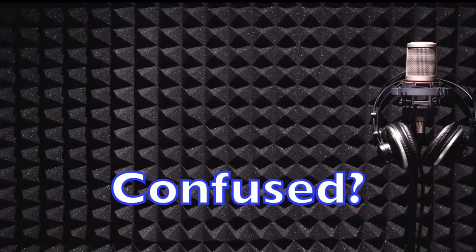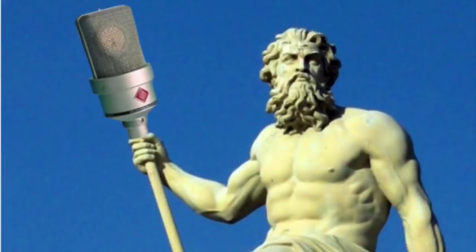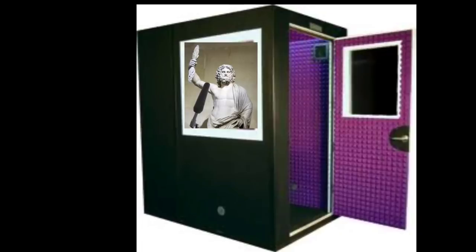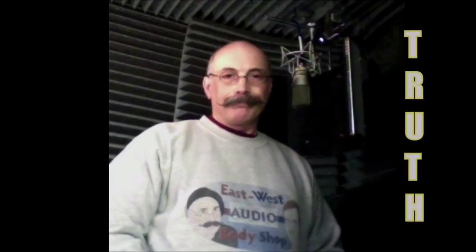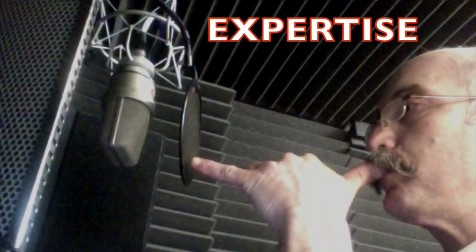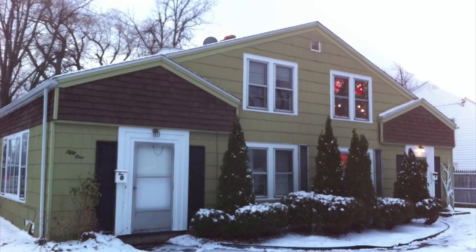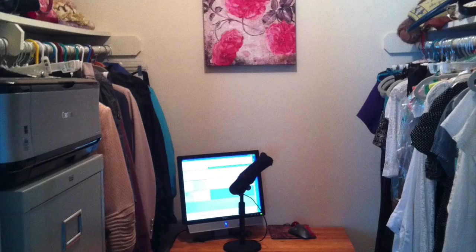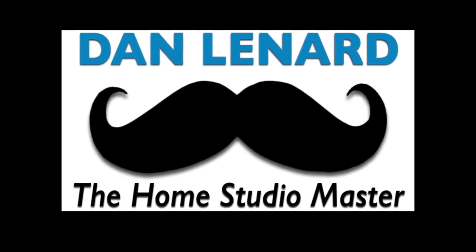Are you confused about how to set up and maintain a professional quality voiceover studio? No wonder — the information out there is mostly mythology. Consult with someone who knows the truth — someone who's been in the trenches doing voiceover for over 30 years, with unparalleled experience, who's worked with hundreds of voice actors and designed hundreds of personal studios. Dan Leonard, the Home Studio Master — separate myth from fact and get a handle on your personal voiceover studio. Contact the Home Studio Master at homevoiceoverstudio.com.